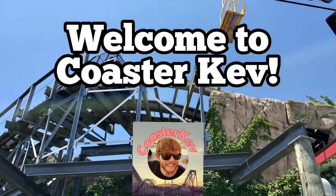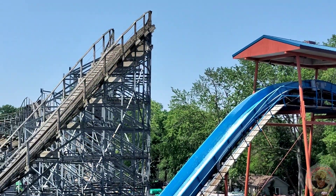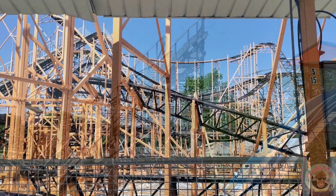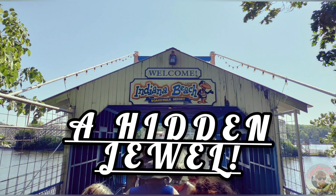Welcome to another Coaster Kev video. Today I'll be talking about Indiana Beach, a hidden jewel in Monticello, Indiana.